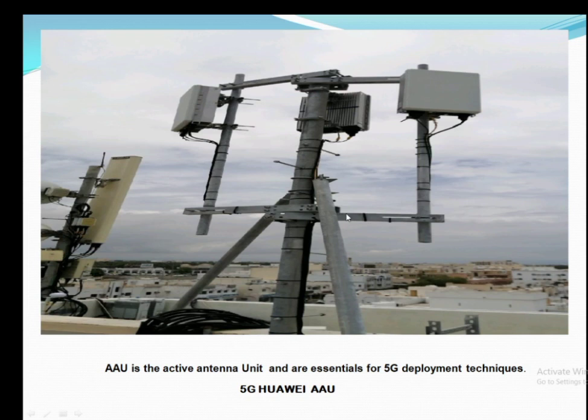Hello friends. In this video series you will learn 5G Massive MIMO technology. This technology has been deployed all over the Gulf region, and we start from the AAU which is used for 5G.